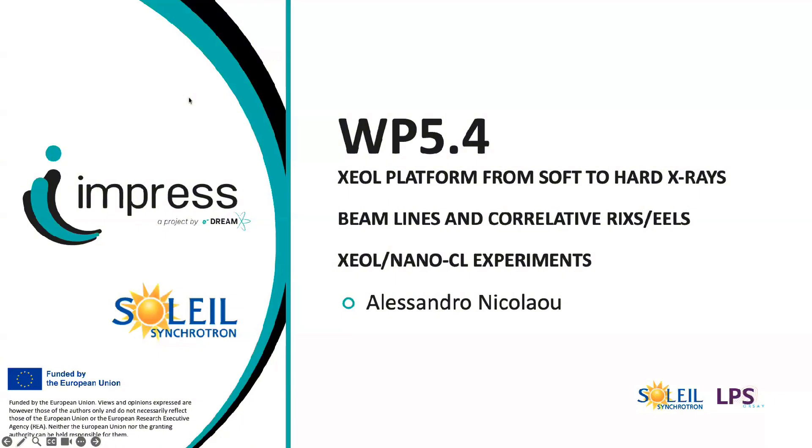The Sextant beamline at Soleil is a soft X-ray beamline. We have two Apple II undulators that allow us to work in an energy range between 50 eV and 1.7 keV with high photon flux and full control of polarization. The beamline is divided into two branches: an elastic branch where colleagues perform coherent scattering, holography, and reciprocal space imaging, and an inelastic branch where we perform resonant inelastic X-ray scattering using the RIXS spectrometer.